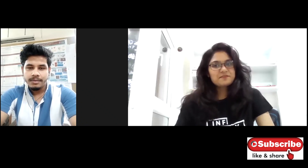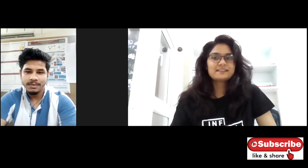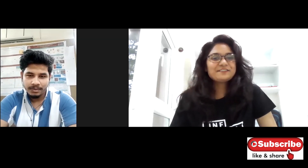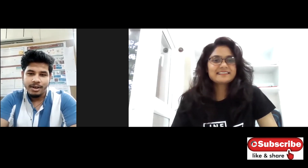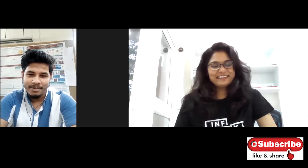Hey guys, I'm back with another video. In this video I have my senior Saivalendu Sattar, who is my senior from IIT Hyderabad. Hi, how are you? Yeah, I'm fine, Jaya. Thank you for inviting me to your channel — my mic is up, so ask me anything and I'll try my best.